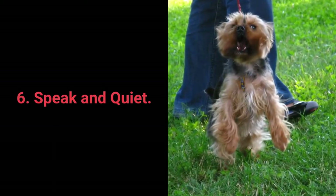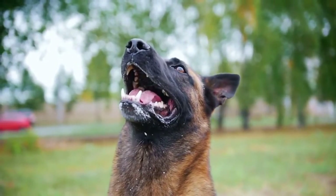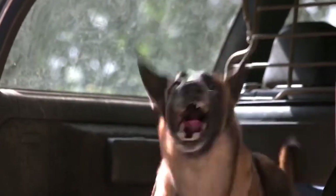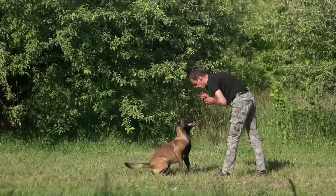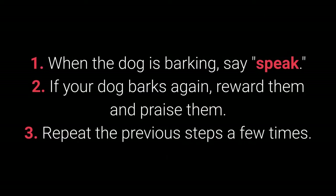Number 6: Speak and Quiet. These commands are very desirable for dog breeds prone to barking. When you have a dog who barks often, it's remarkably easy to teach them the speak command. How to teach speak: 1. When the dog is barking, say "speak." 2. If your dog barks again, reward and praise them. 3. Repeat a few times.